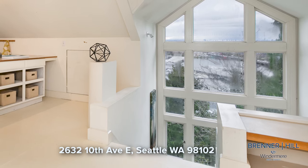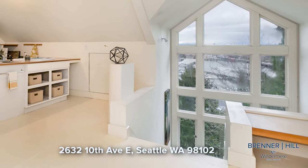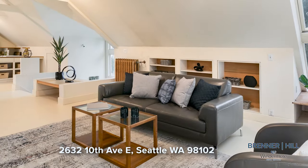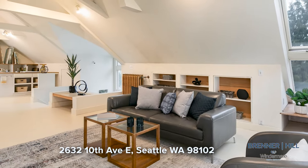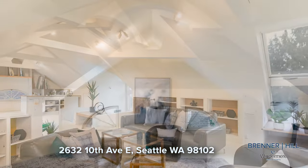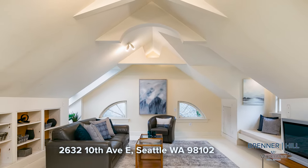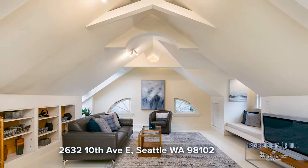The third level, originally utilized as an art studio, could be transformed into a lavish primary bedroom with ensuite. Picture waking up to the awe-inspiring views of the water and mountains. With endless potential for remodeling, this space invites you to tailor it to your unique vision of luxury and comfort.